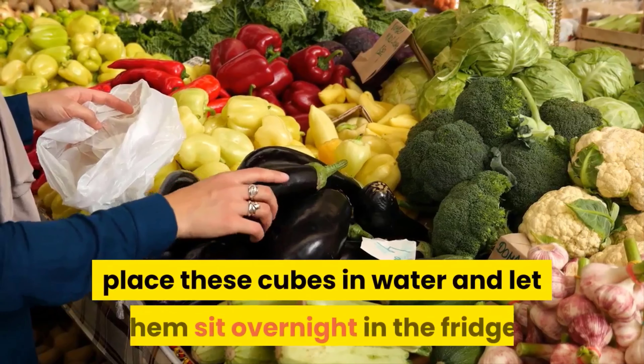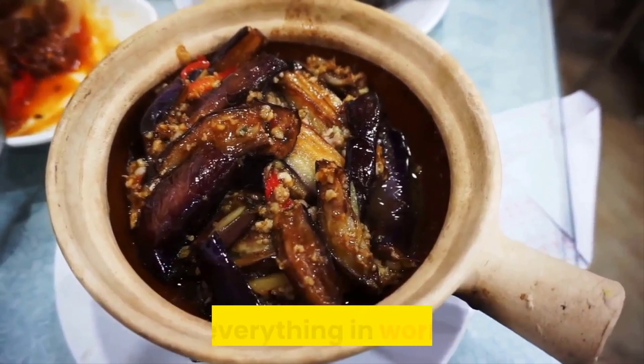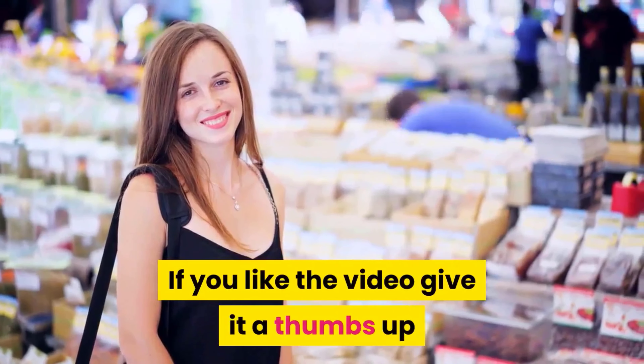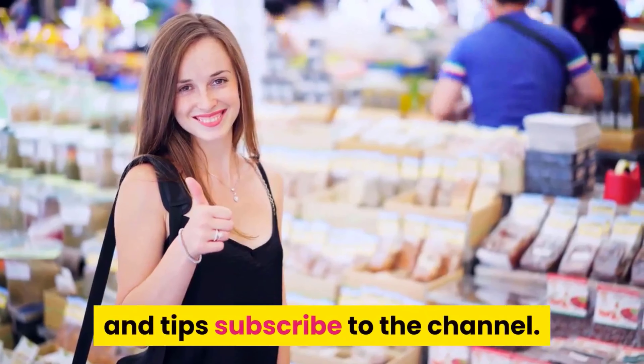Essentially, eggplants are a great way to fill up on fiber and keep everything in working order. If you liked the video, give it a thumbs up and share it with your friends. For more recipes and tips, subscribe to the channel.